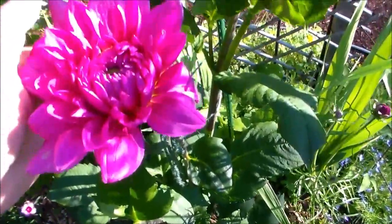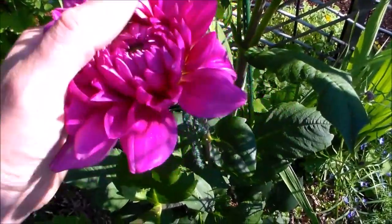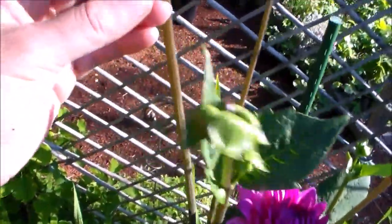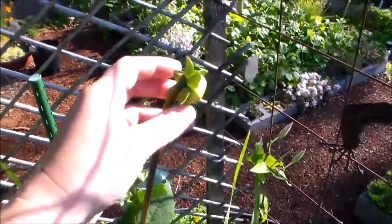This is the first that I've seen of the dinner plate dahlia that I planted this year. It's going to be a pretty fuchsia color. There are lots of other buds. I just love dahlias.